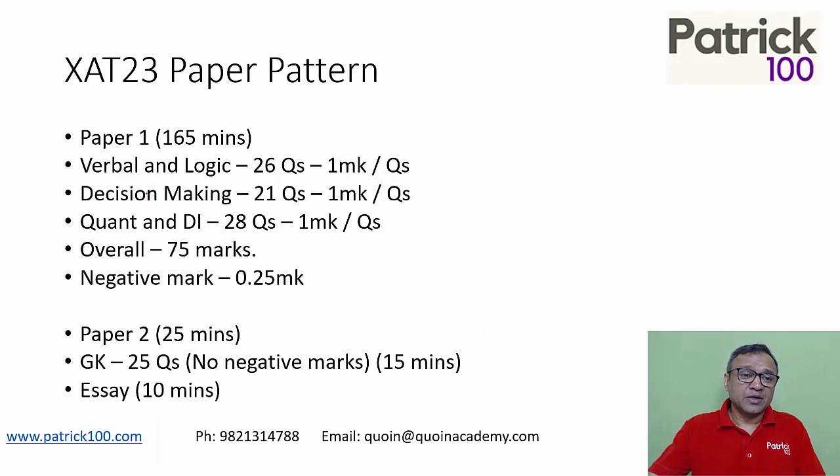If you look at the paper pattern, you have two parts: paper one and paper two. We are focusing on paper one because the cut-off is solely based on paper one. Paper one has 26, 21, and 28 questions — covering verbal, decision making, and content respectively — three sections, with a total of 75 questions.